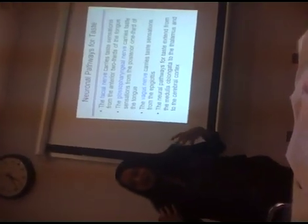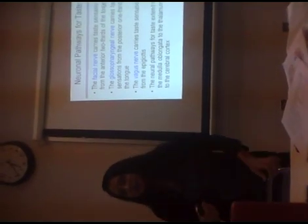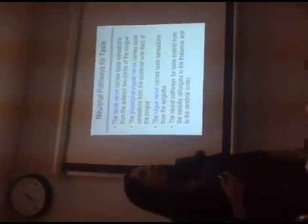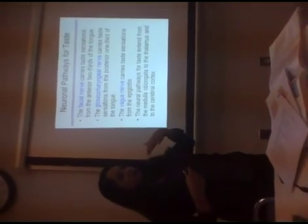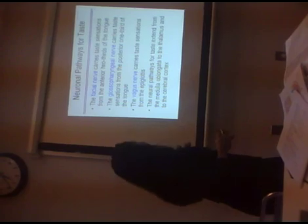So where do you think taste buds will be more — where can you taste better? In your tongue, anteriorly. The glossopharyngeal nerve carries taste sensations from the posterior one-third of the tongue. So we have the facial nerve from the anterior two-thirds and the glossopharyngeal from the posterior one-third. The vagus nerve carries taste sensations from the epiglottis — you know, the epiglottis that covers the throat area down there.